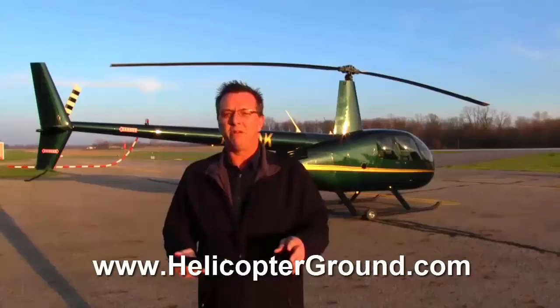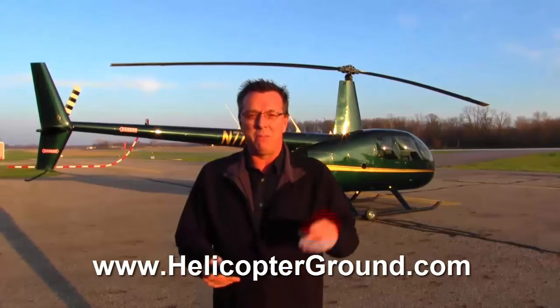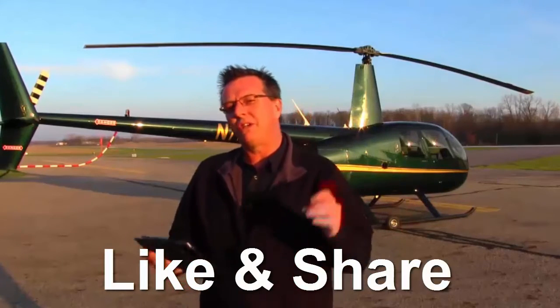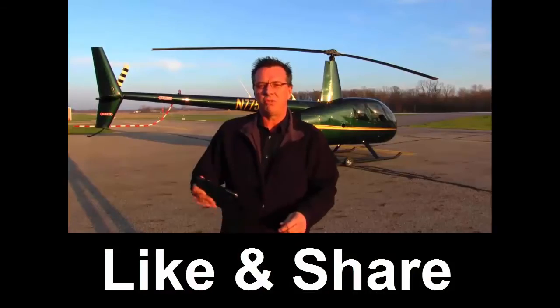If you'd like to learn more about Helicopter Online Ground School, go to the link either below, beside, or above this video, depending on which form of social media you're viewing this on. Click one of those links, check out our site, check out what we're all about, and let us know if you have any questions. Please give us a like and a share and we'll see you in the next video.